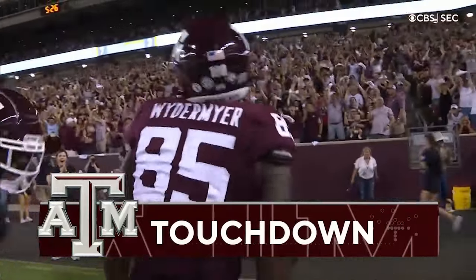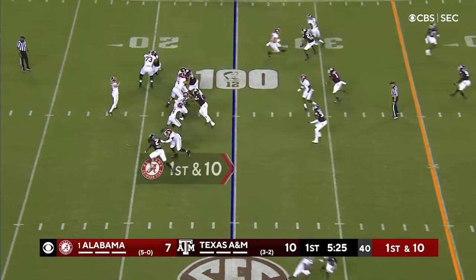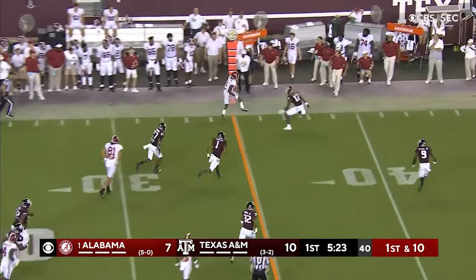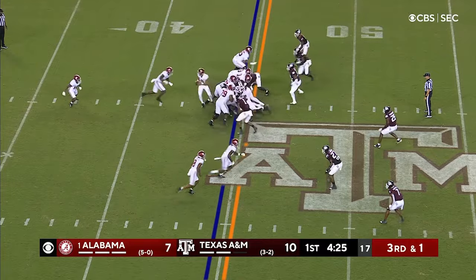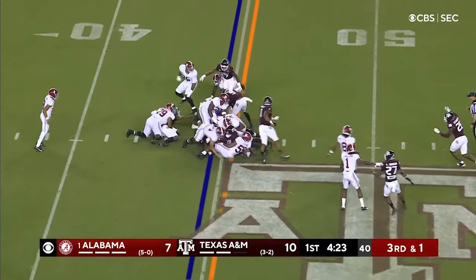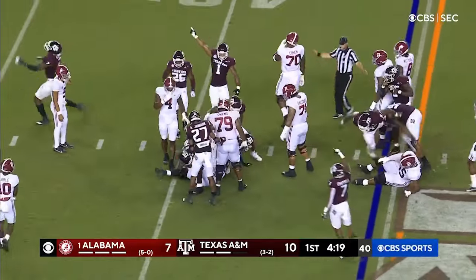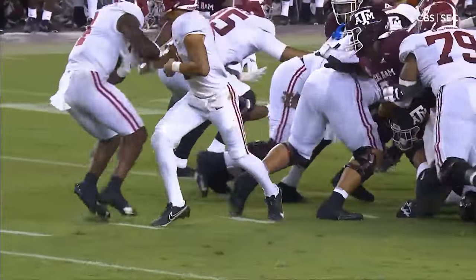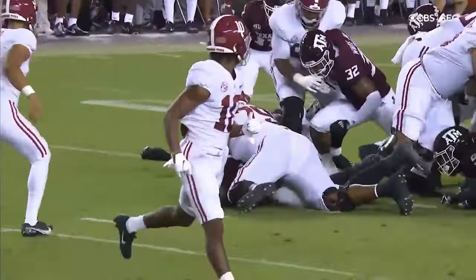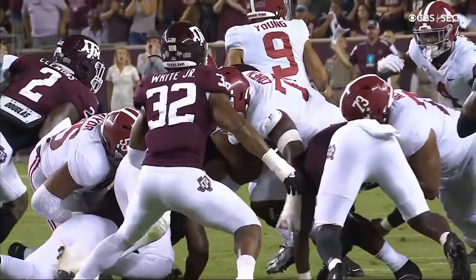We talked about A&M blowing a coverage — well, Alabama's turn. Young comes up firing, complete to Williams who tiptoes out of bounds for a pickup. Third down and a yard — Robinson dropped the ball. I think the Aggies have got it. Texas A&M on the fumble recovery — it's Leon O'Neal, and that's the first fumble recovery of the year for the Aggies.